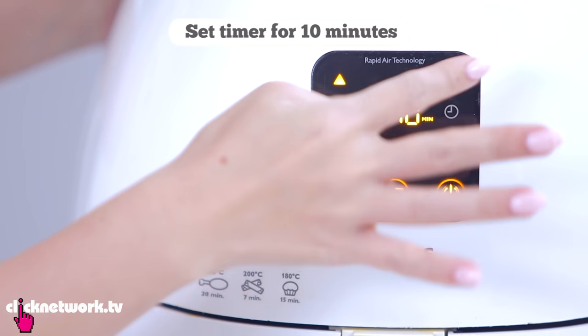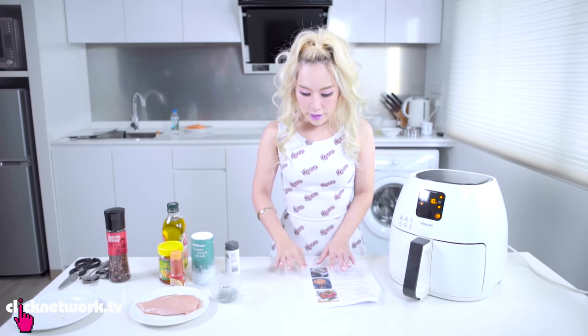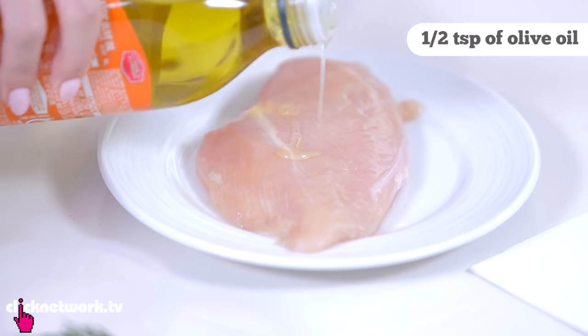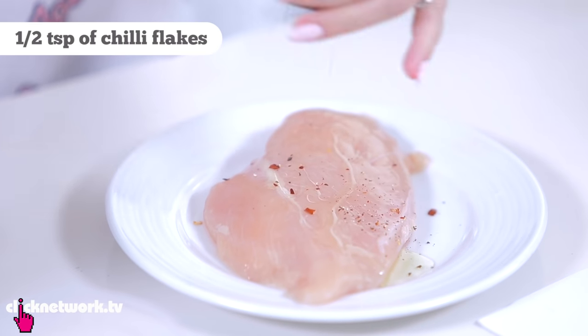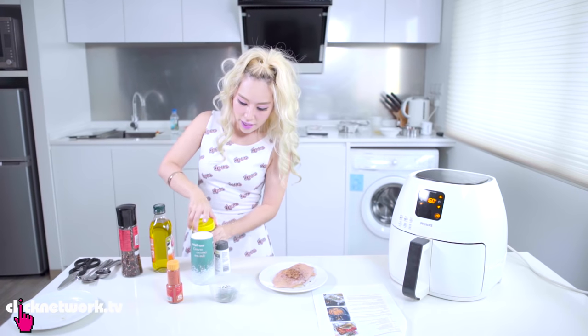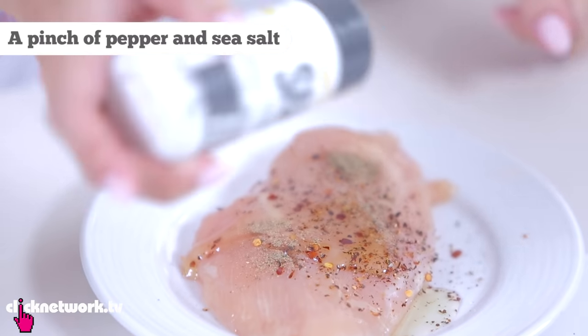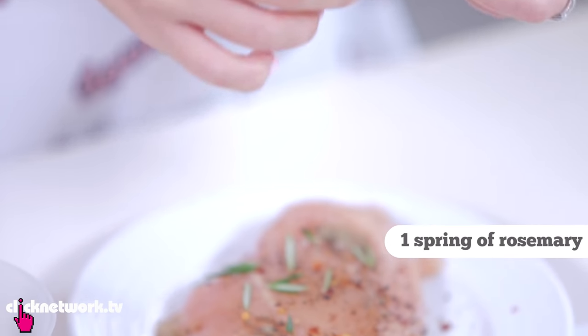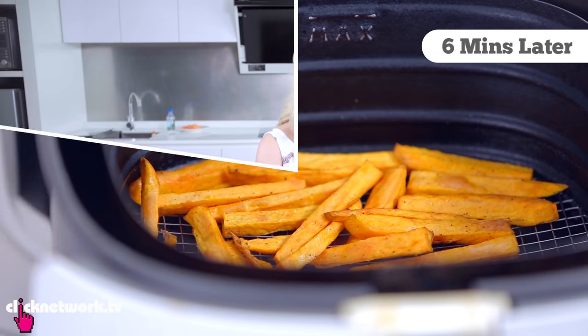160 degrees for 10 minutes — putting the fries in now. In the meantime I'm starting on the chicken breast: half a teaspoon of olive oil, half a teaspoon of dried chilli flakes, a drizzle of honey, some ground pepper, sea salt, and lastly rosemary — which makes it look very fancy. I think the fries are almost done.